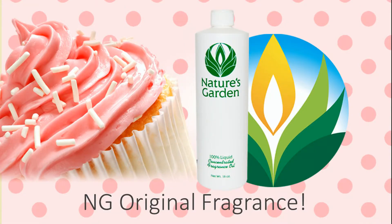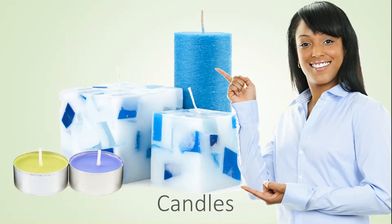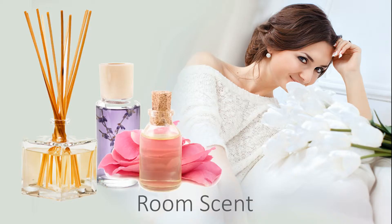That's why this is a Nature's Garden original fragrance and also a best seller. Our customers create creamy products with this fragrance including amazing decorative candles, beautiful handmade soaps, refreshing and invigorating bath and body products, and room scents.